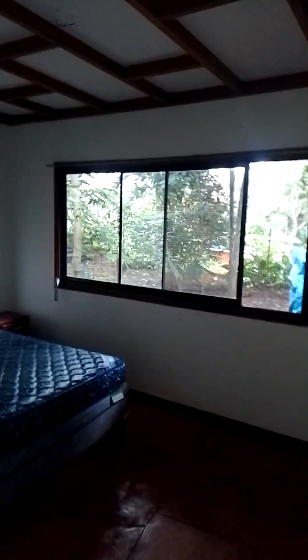I'll put some light because I don't have the lights on. You have the main bedroom with a big closet and you have the view to the garden. That's a queen size bed.